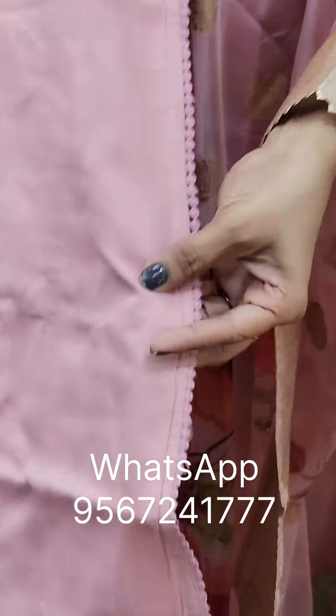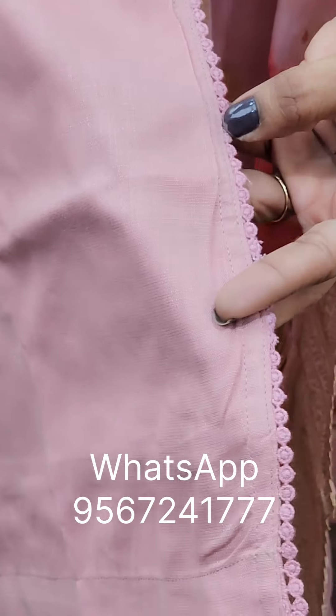This is a sleeve pattern. This is slitted. This is a hem.